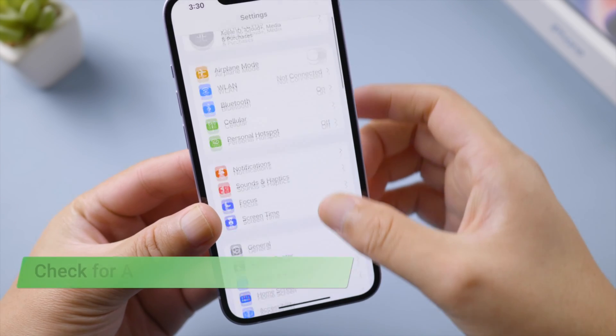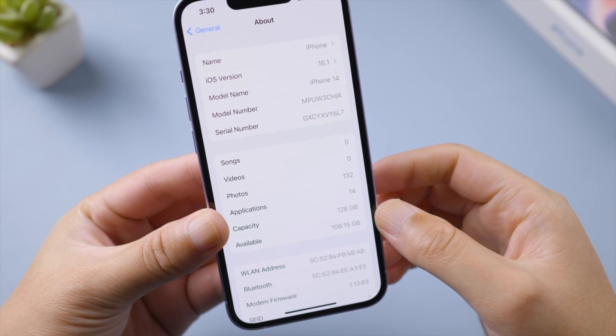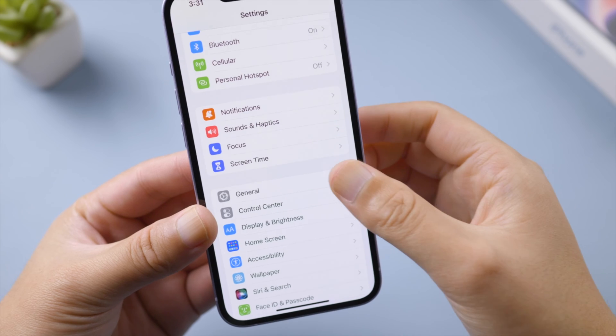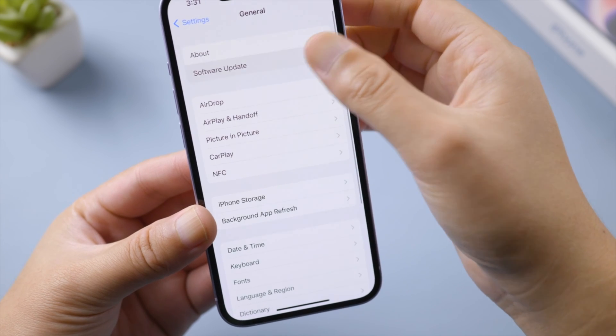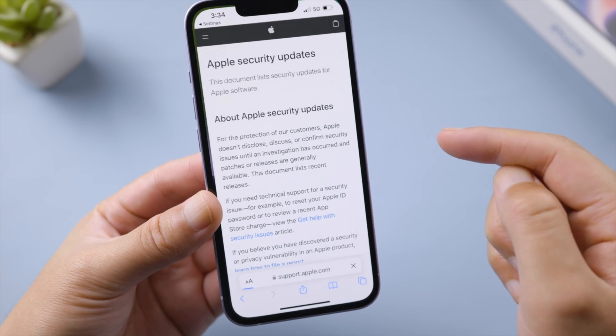Next, check your carrier settings — turn Cellular Data off and on, and you can check for a carrier settings update in General > About. As mentioned earlier, this issue is probably related to a software glitch, so check if there's a software update available for your iPhone, which might include fixes for the red dot bug.